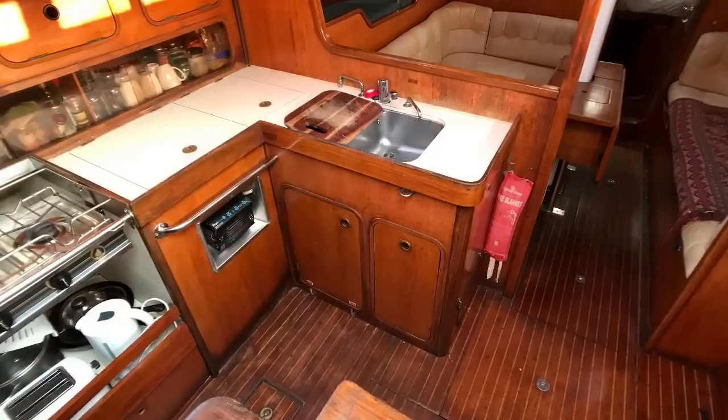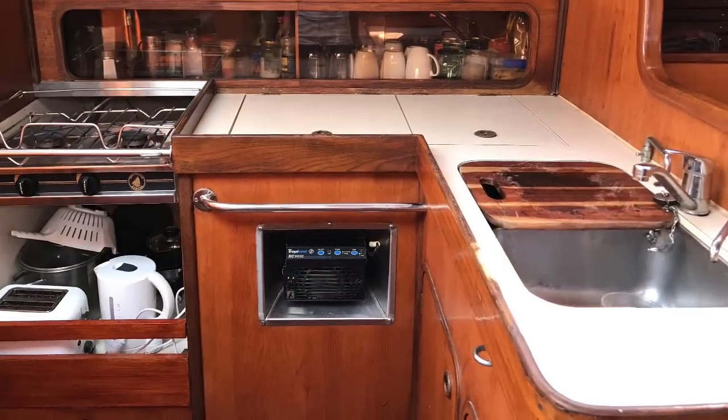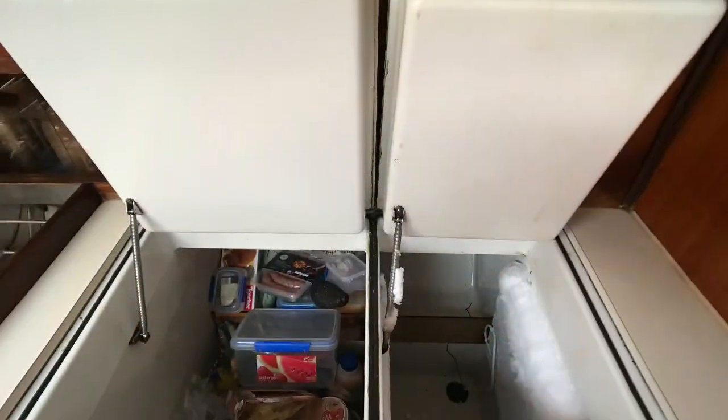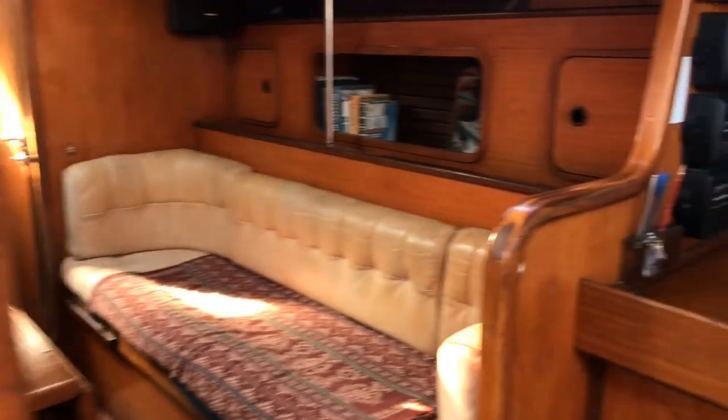There's the well-appointed U-shaped galley with twin stainless steel sinks. There's also a double chest isotherm fridge and freezer with a two-burner stove, and a lot of storage for food and dry goods.